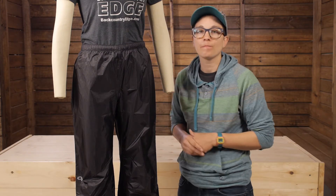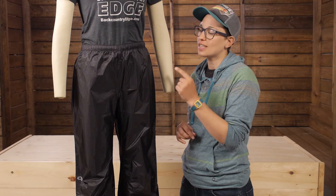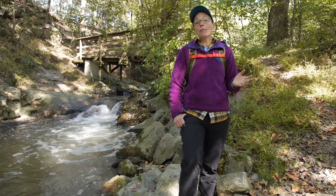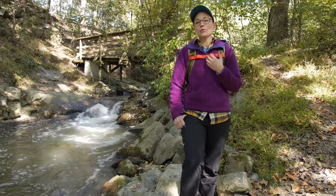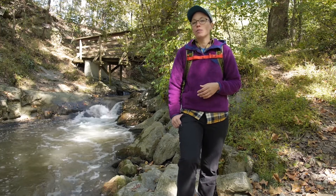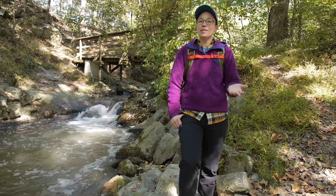If there are clouds in the forecast for your next adventure, check out the Women's Outdoor Research Helium Pants. Thanks for watching. If you have additional questions about the gear you just saw, please feel free to visit backcountryedge.com and get in touch with me or one of our other gear specialists. We also have technical specs about that gear on the product pages of our website, and often times we have bonus videos. If you like our channel, please subscribe.